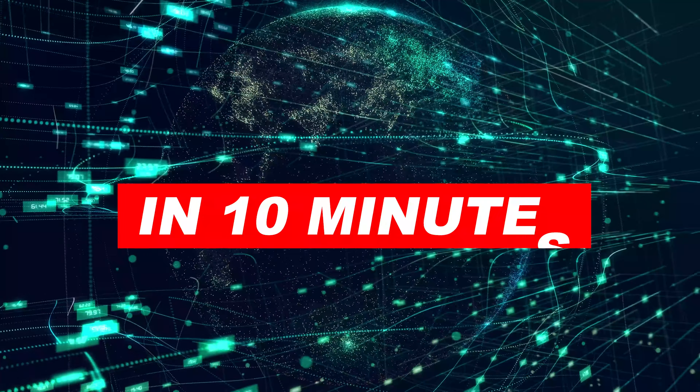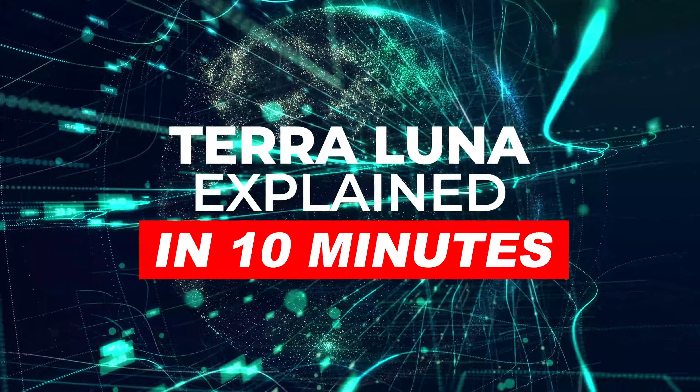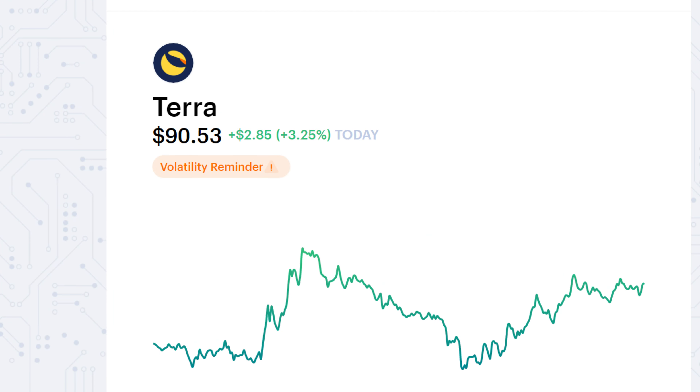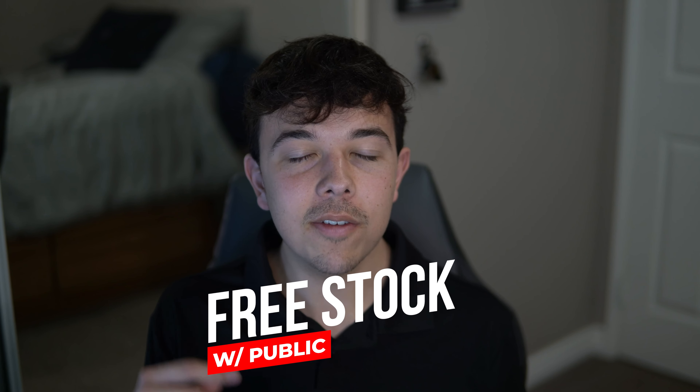And there you guys have it — that's the Terra Luna ecosystem summed up in 10 minutes or less. This has become one of my favorite coins to invest in over the past couple of months, and I really do see a bright future for it, so make sure you're using all parts of the ecosystem so you don't miss out on any gains. Make sure you get your free stock with the first link in the description and sign up to our private Discord with the second link. That's going to be it for me today — I'm Zach with Finance Bro, take it easy.